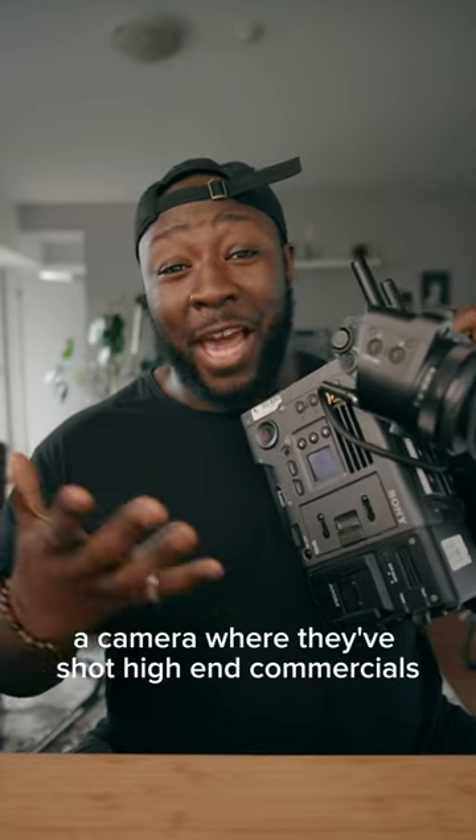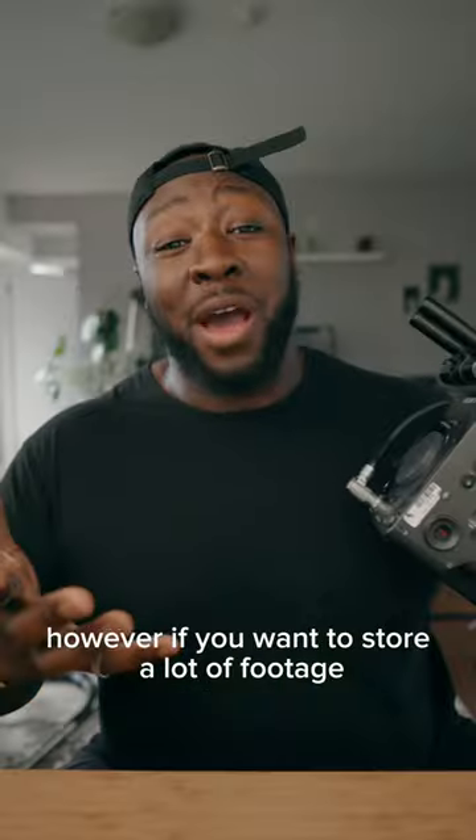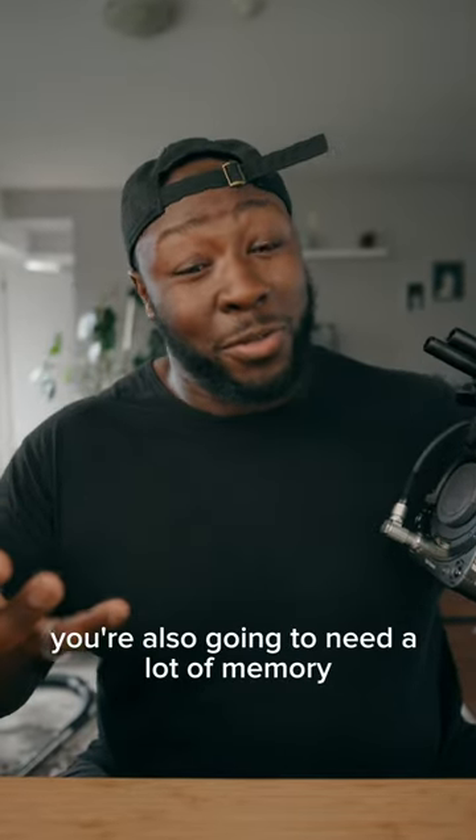So this is a Sony Venice, a camera where they've shot high-end commercials and full-on Hollywood movies. However, if you want to store a lot of footage, you're also going to need a lot of memory.